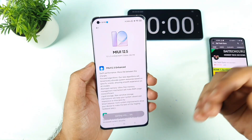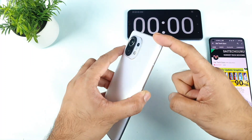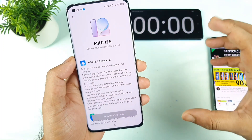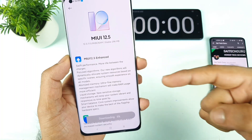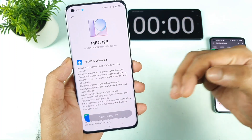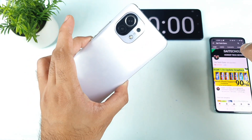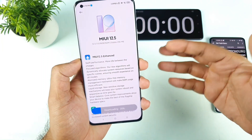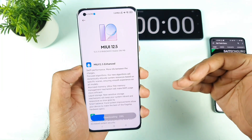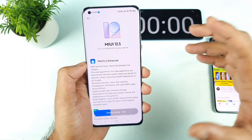I need to do a speed test and RAM management test in this MI 11 device — to see how well this phone handles RAM management. That is what I'm going to demonstrate in this video. After the software update, I'll also do an Android benchmark test and CPU throttling test, just to check how much the benchmark score got affected. That's my main motive for making this video.